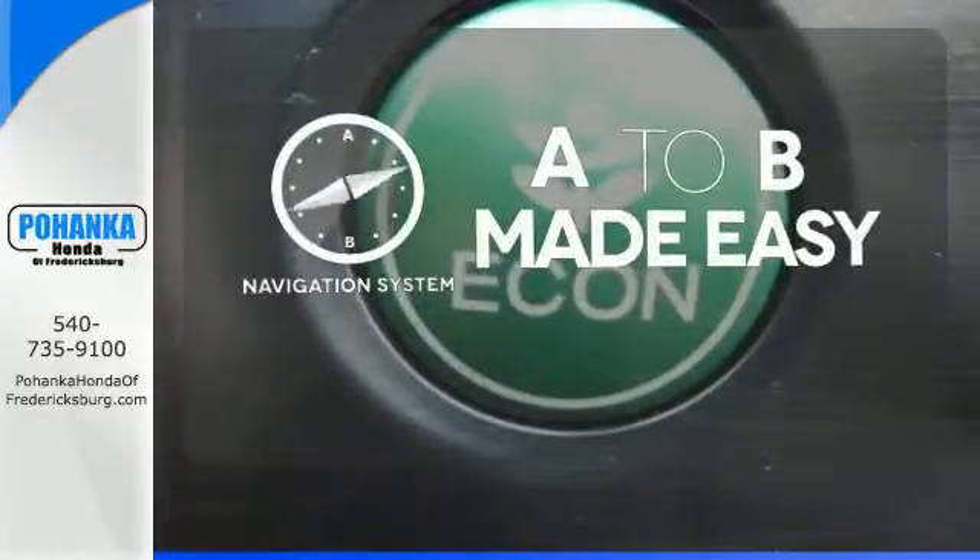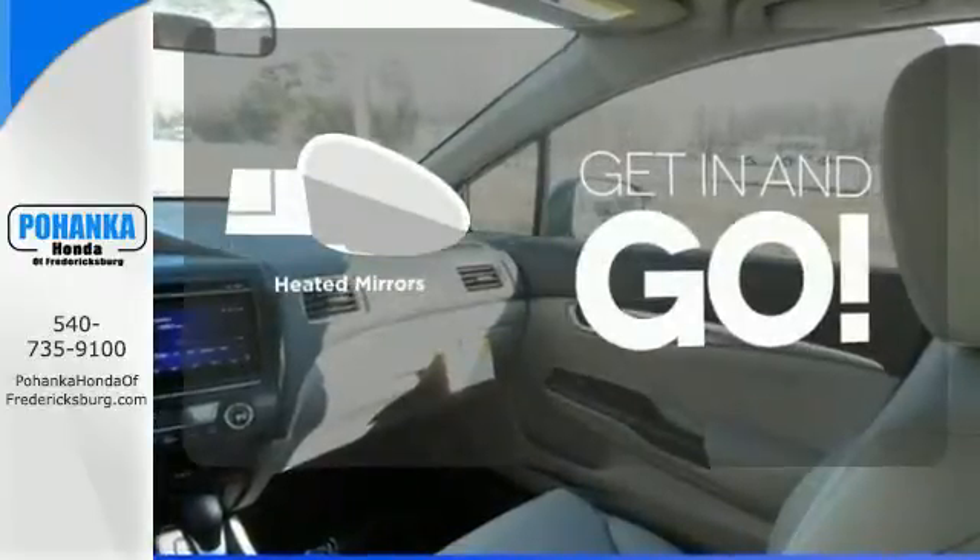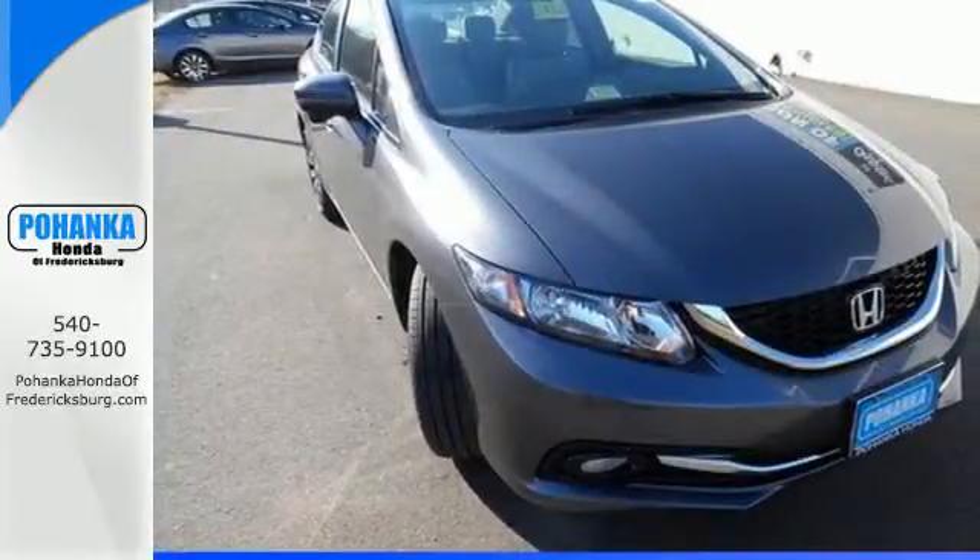Never feel lost again with the navigation system. Heated mirrors improve visibility in frosty weather. Cruise in and take a look at this safe and stylish Civic today.